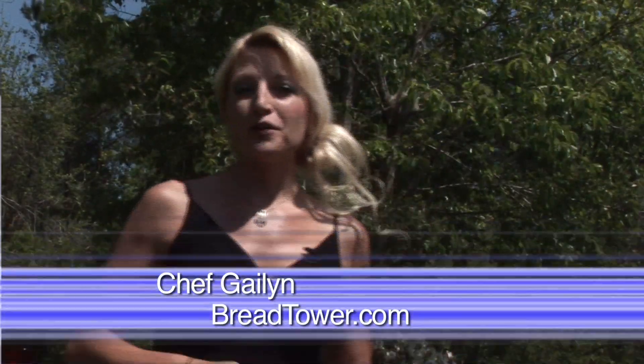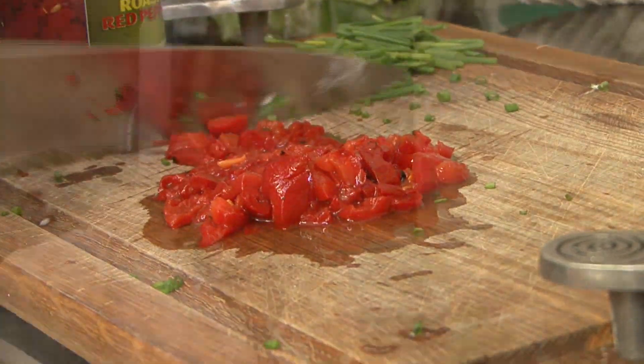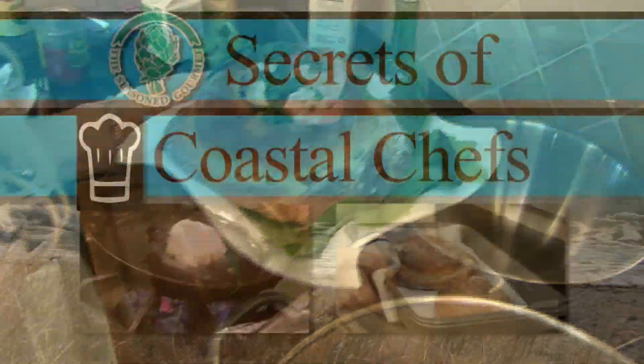Hi, my name is Galen. I am a chef and an artist. I have been involved in the culinary world my entire life. I've owned restaurants, I cater, teach culinary classes, design wedding cakes and even film cooking shows.